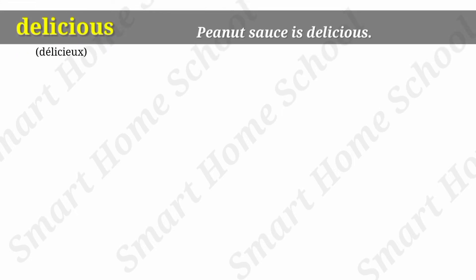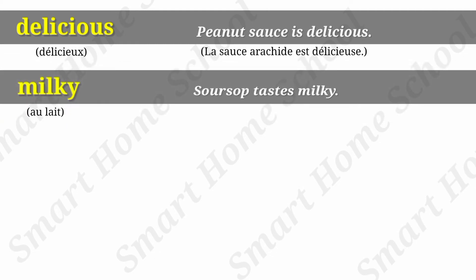Delicious. Peanut sauce is delicious. Milky. Sour sauce tastes milky.